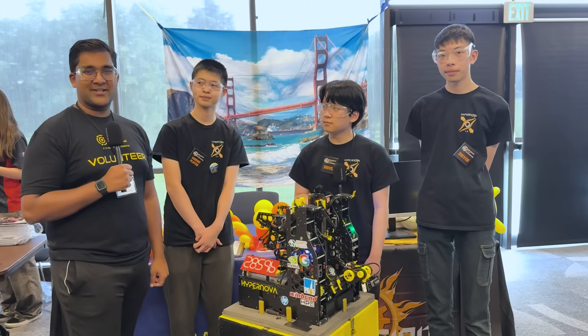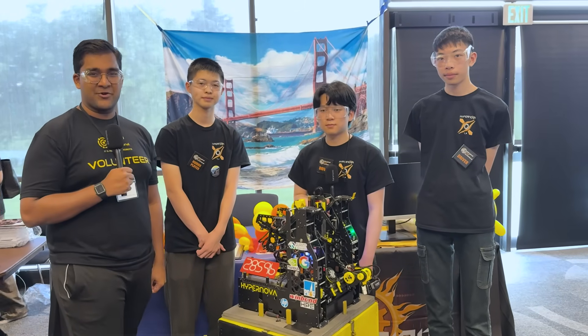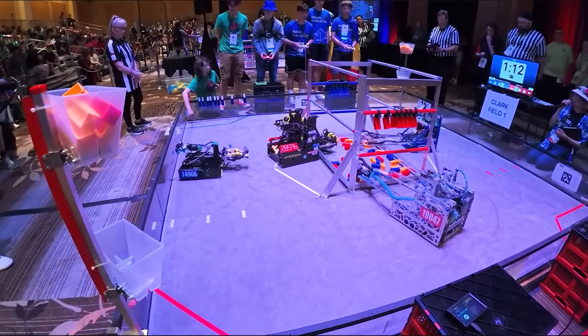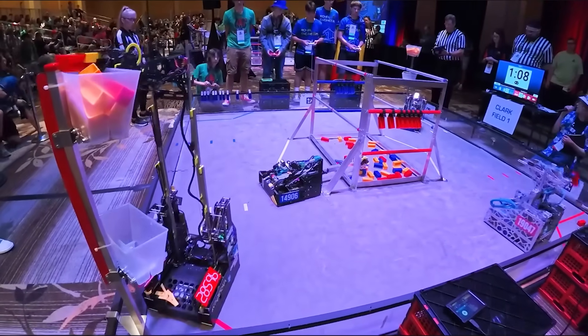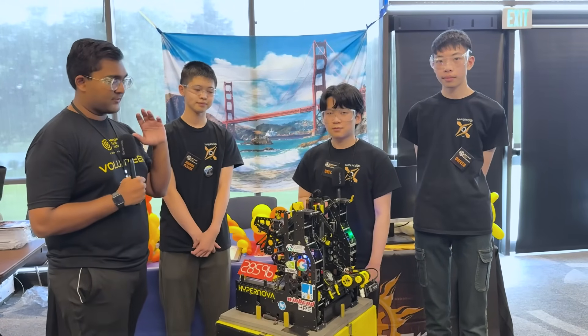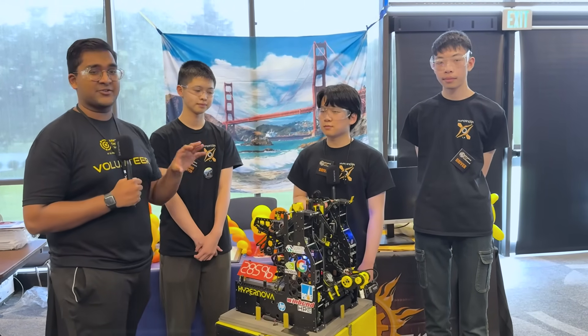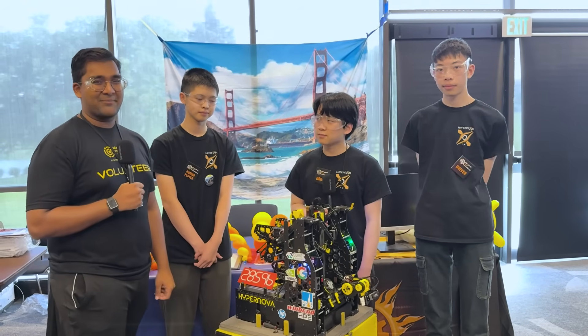Hello everyone. Reporting today for Fun Robotics Network, I'm Abhas, and with me here is none other than Team 28596 Hypernova from California. They have been absolutely incredible this offseason, winning Alliance first pick of their division at Michiana, currently ranked 10th going into the second day at MTI. Just one of the most technically advanced robots I've seen in our Into the Deep Season. I can't wait to jump into it on Behind the Box.